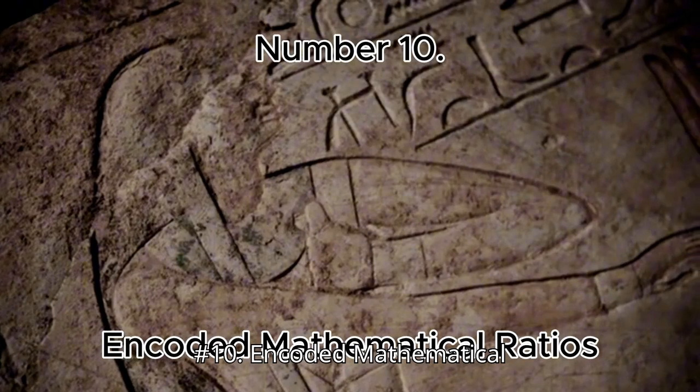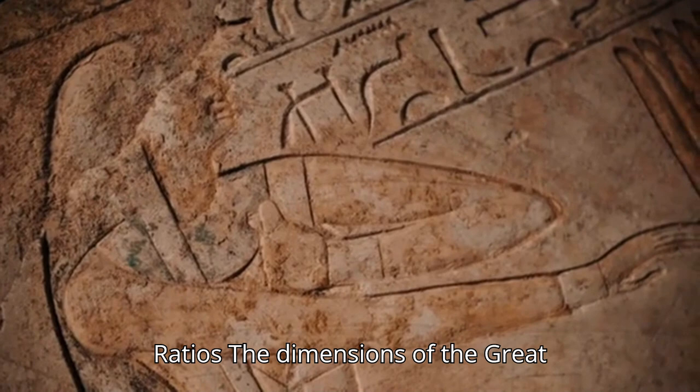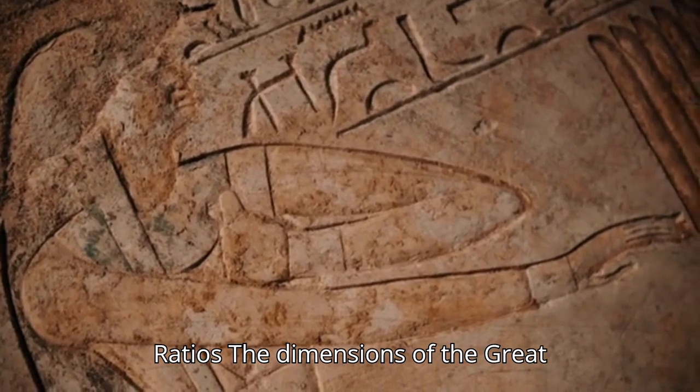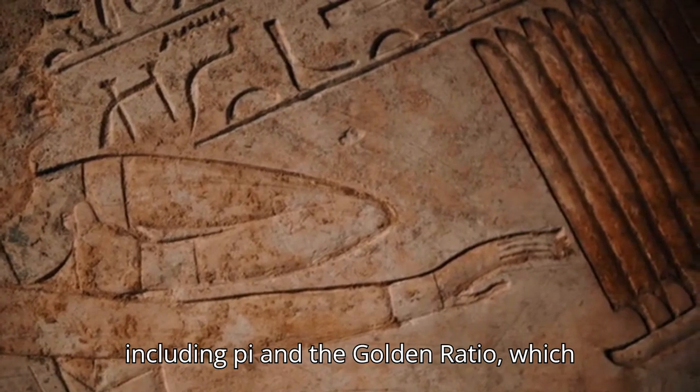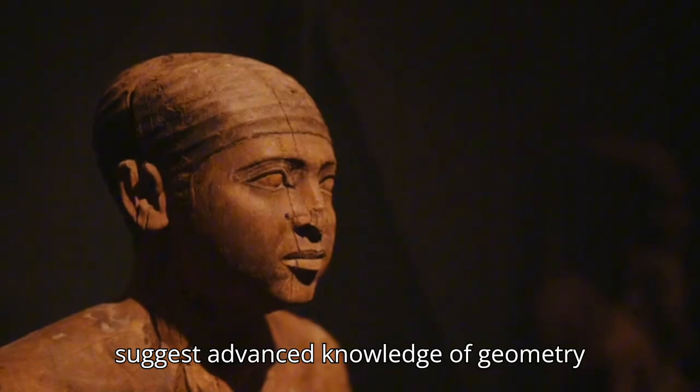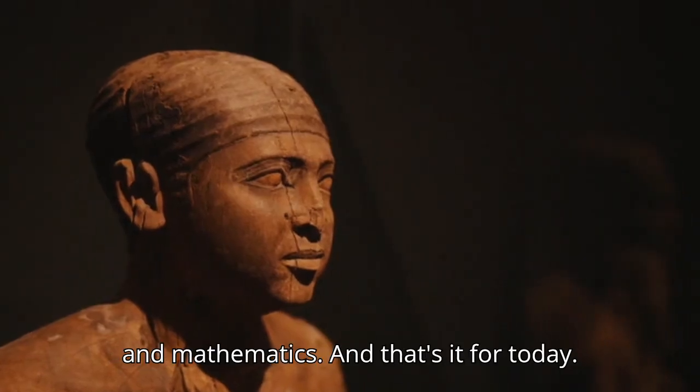Number 10: Encoded Mathematical Ratios. The dimensions of the Great Pyramid encode mathematical principles, including pi and the golden ratio, which suggest advanced knowledge of geometry and mathematics.